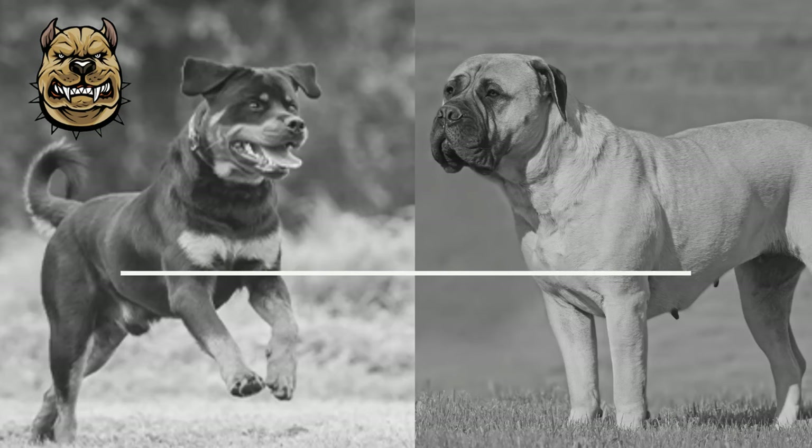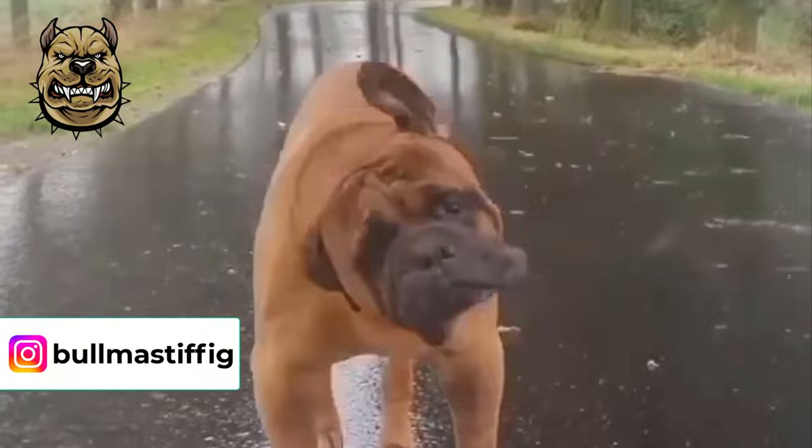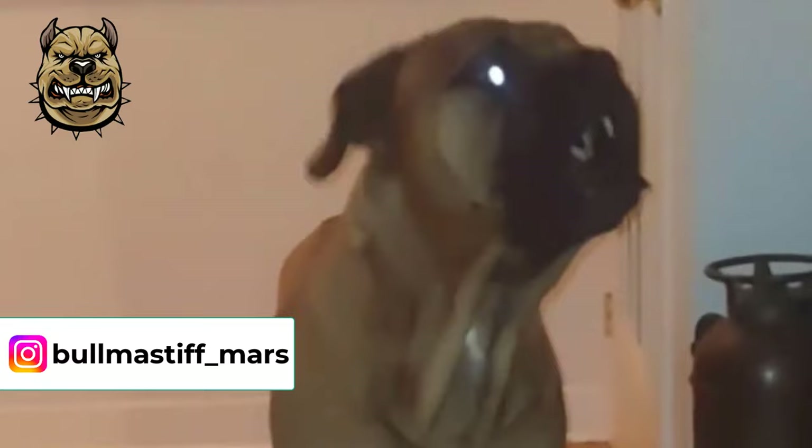Number 1: Appearance. The Bull Mastiff is a large breed of dog, but quite a bit smaller than the English Mastiff, which is a giant breed of dog. The females of the breed are usually a bit smaller than the males and will reach 24–27 inches tall and weigh 100–130 pounds.